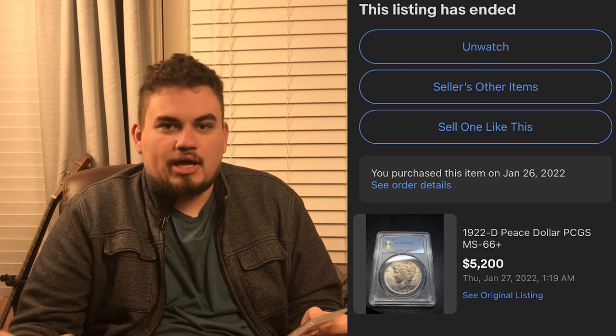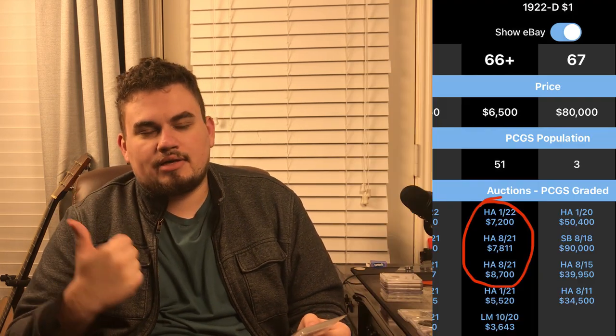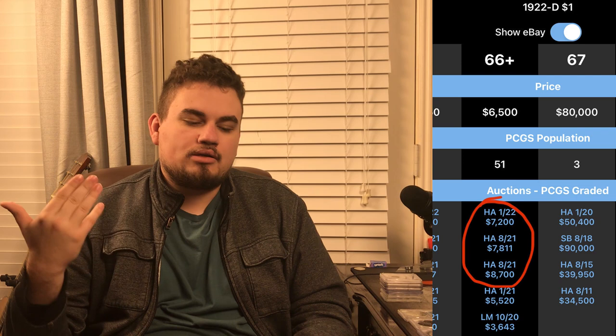The first coin I want to show you guys in today's video is a really nice peace dollar. The way we actually found this coin was Drew was on eBay — he spent like three or four hours looking for stuff, typing in random search terms. We ended up coming across this beautiful 1922 Denver Peace Dollar graded MS66 Plus by PCGS. It was relatively cheap; we saw it on there for $5,200 and bought it because we thought it was undervalued.